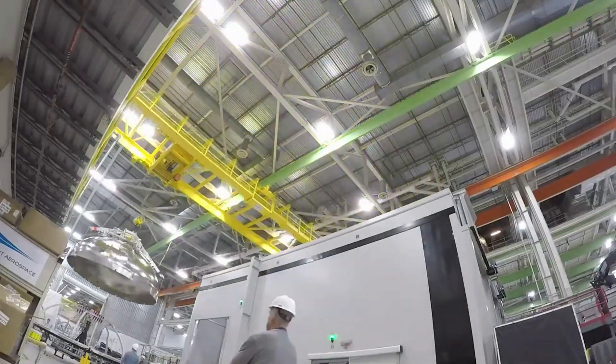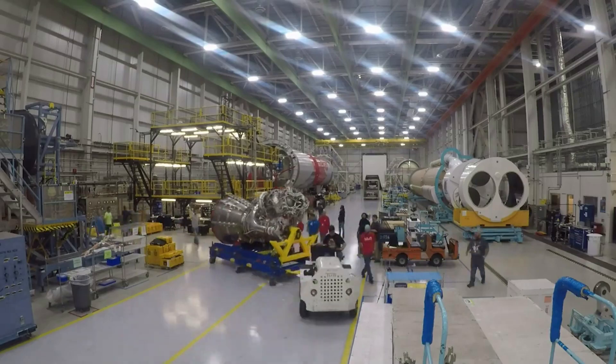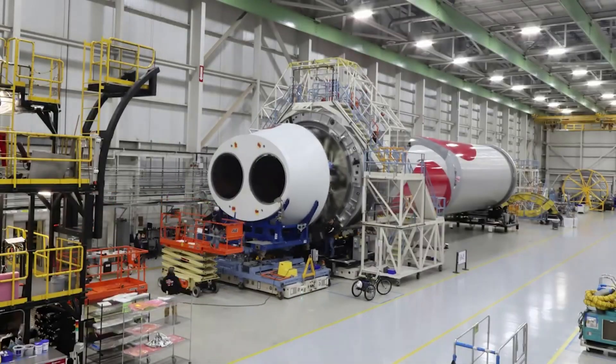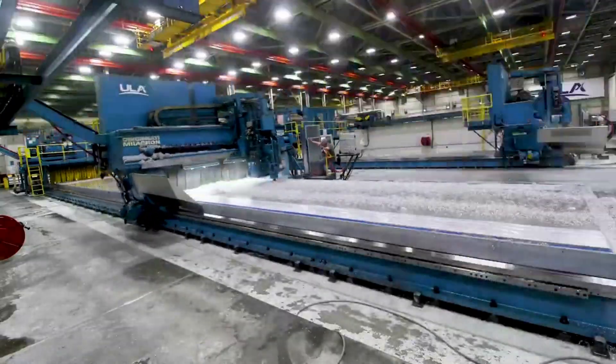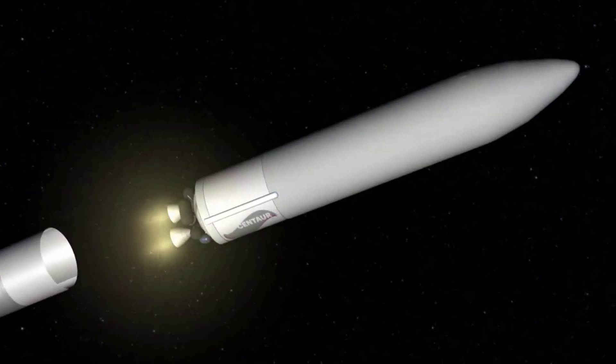Even though this happened quite recently, ULA is making good progress and has already begun upgrades on the stage. Tory Bruno has confirmed he is very confident Vulcan will be ready to lift off this year in Q4. He also gave more insight into exactly how they are strengthening this stage and how this will impact payload capacity, schedule, etc.